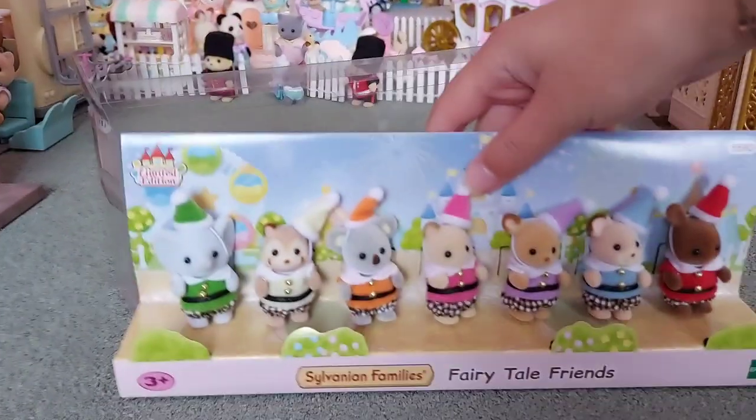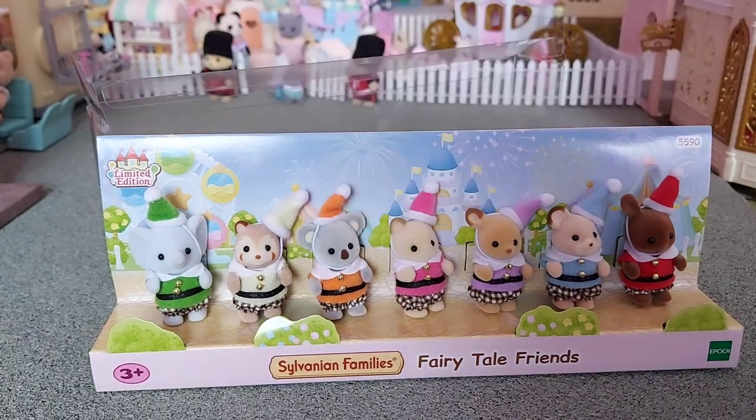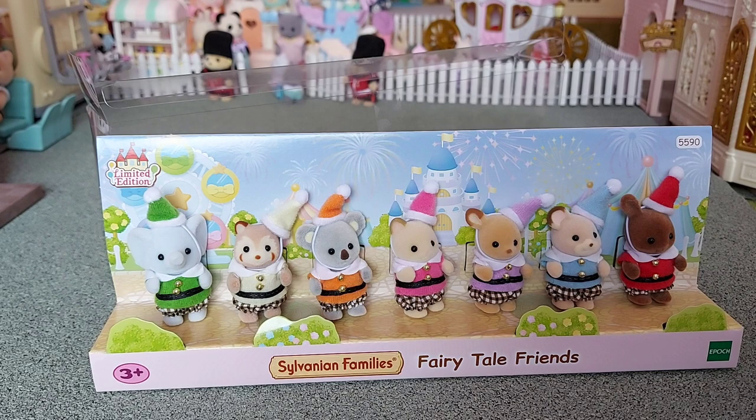Right, so here they all are. They are so adorable, and what I really love is there's a little raccoon and I don't have any raccoon babies, so now I have one. That's amazing because I've always wanted a raccoon baby and now I've got one, so that makes me really happy. That was really the thing that persuaded me to get them.